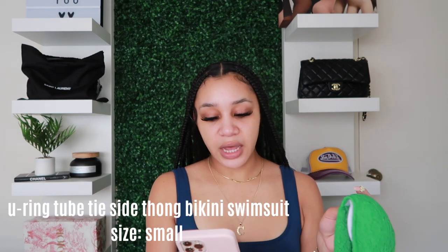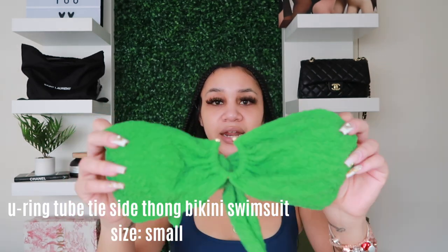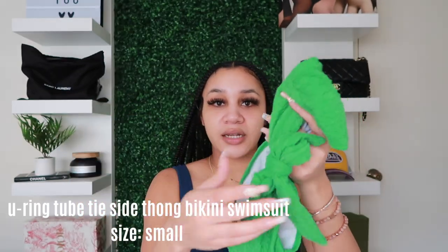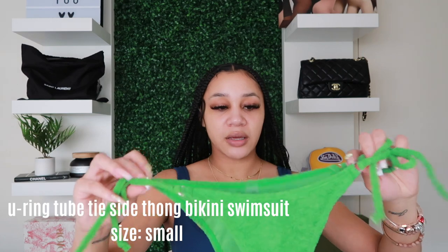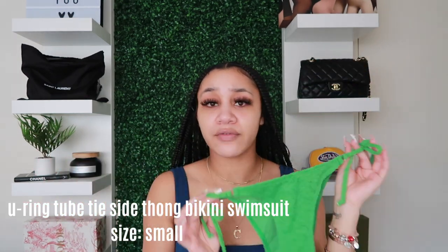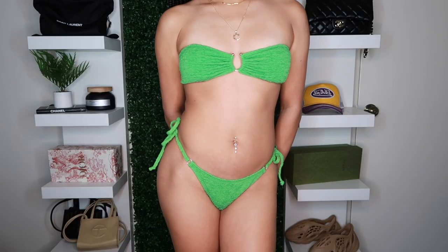From SHEIN, I got this green bikini called the U-Ring Tube Tie Side Thong Bikini Swimsuit. It's a strapless bikini with a little gold U-ring in the front, and it knots in the back. The matching bottoms tie on the side, which I love because you can adjust it any way you want. I got this in a size small — it's gonna be perfect for tanning because it's strapless.